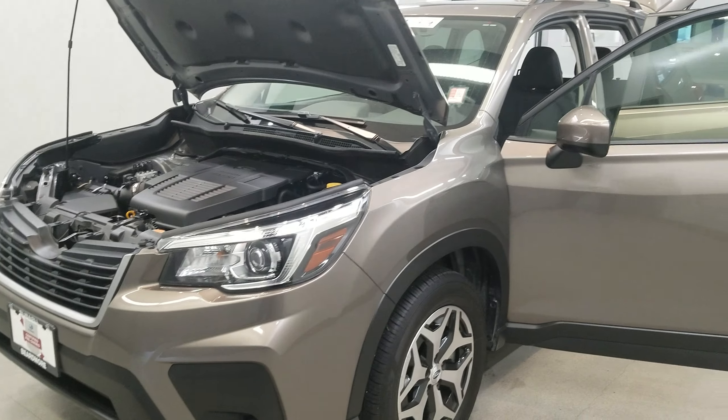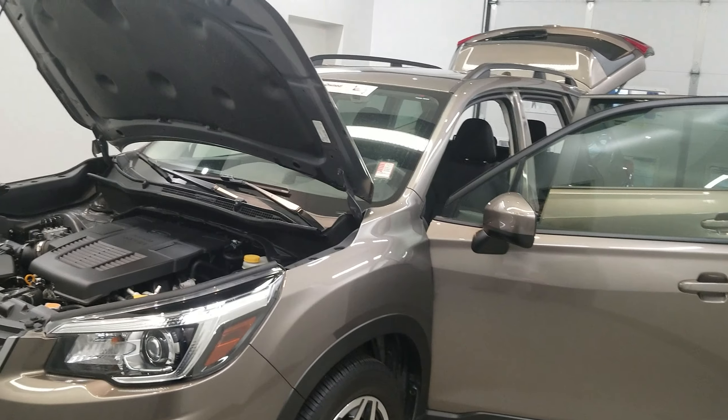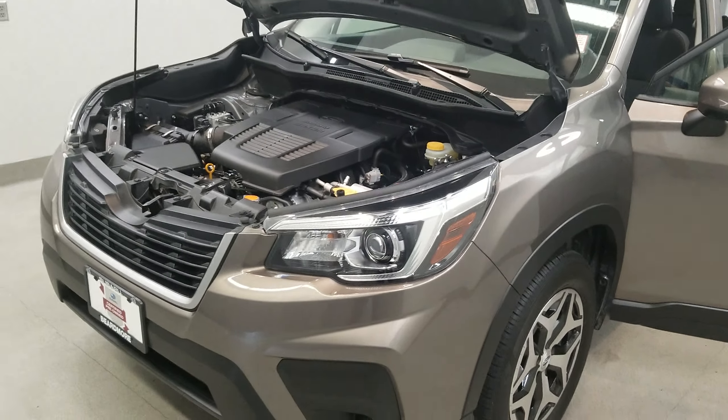This vehicle has been fully serviced, fully detailed, and priced competitively. It gets 26 miles to the gallon in the city and 33 on the highway, and is available on our lot now.